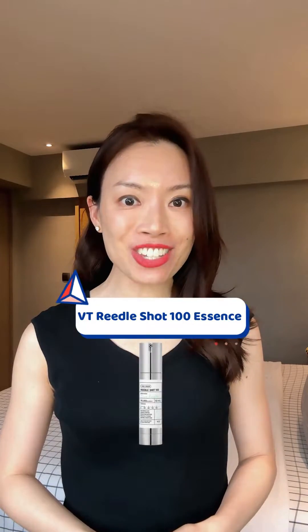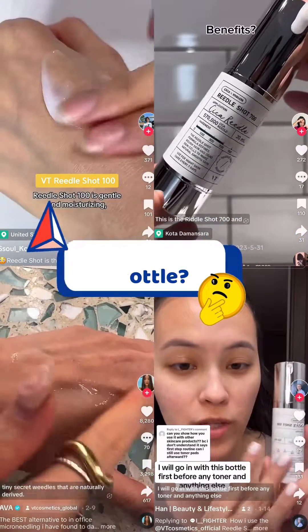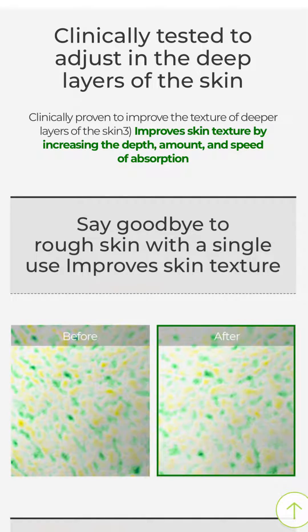The VT Weedle Shot is the latest trend on TikTok and it's been compared to micro-needling in a bottle. It's said to improve skincare absorption and smoothen skin overnight. Here's my take.